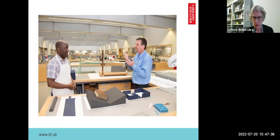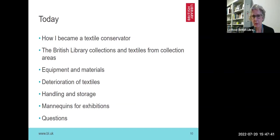I'll tell you a little bit about becoming a textile conservator, which Danielle has touched on. I will talk about the library's collections and some of the items I've found within those collection areas, the equipment and materials that I use, briefly about the deterioration of textiles and how you can help prevent that, handling and storage — which might help if you're storing large items like wedding dresses — mannequins used in exhibitions to display loan items, and finally, the question and answer session.